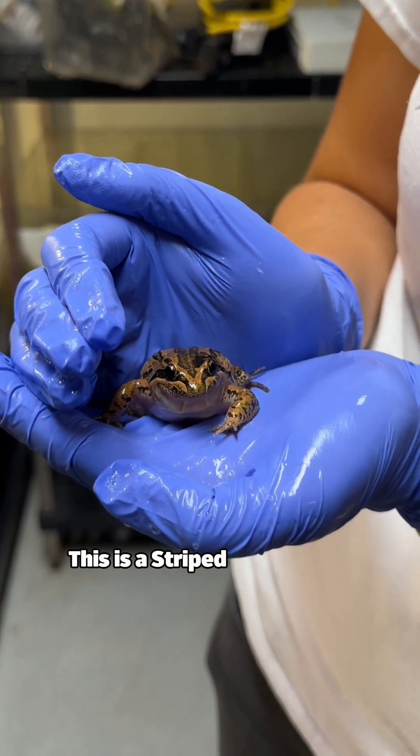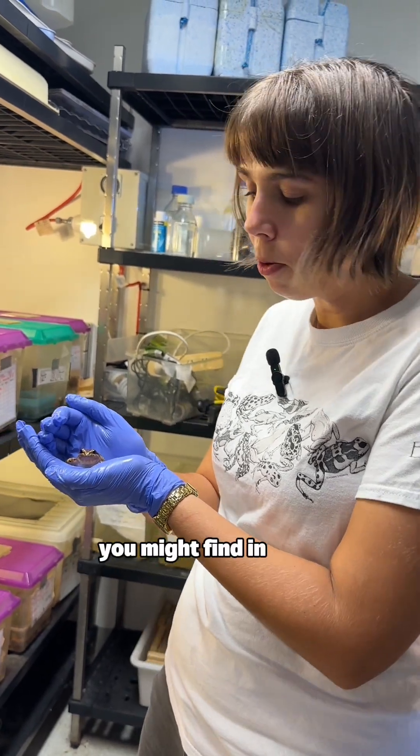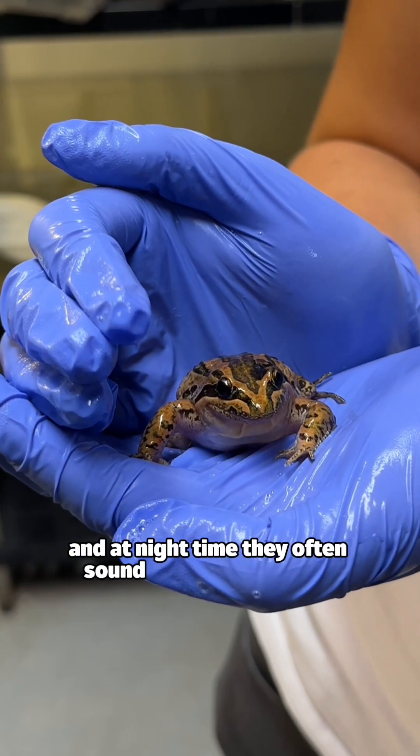This is a striped marsh frog. This is another species that you might find in your backyard, and at night time they often sound like a dripping tap.